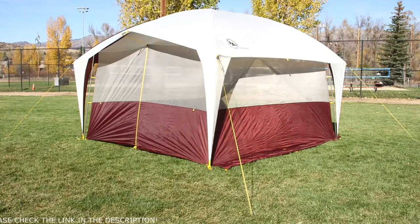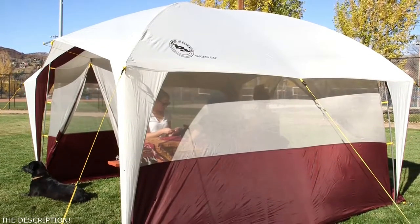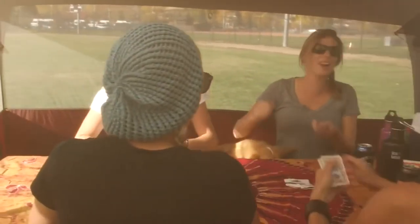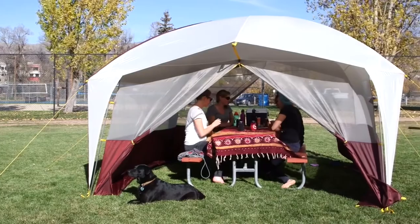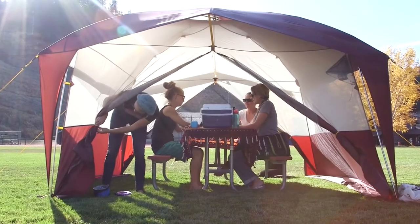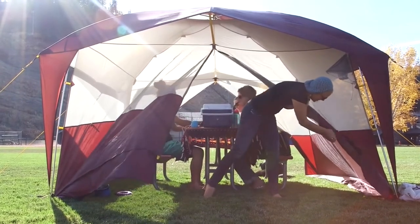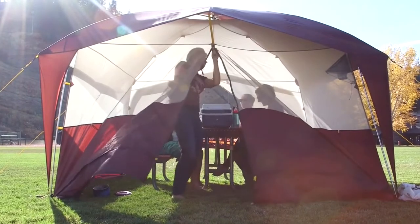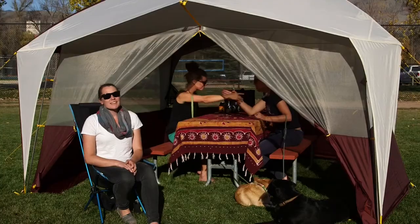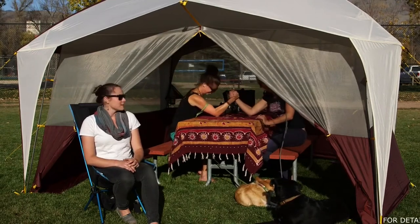The fly is polyester with a waterproof polyurethane coating, so you not only get sun and bug protection but you can sit out a rain storm in here too. The Sugarloaf is designed to be pitched over a picnic table or wherever you decide to set up your table, chairs, or kitchen prep. Two zippered entrances give you the option of keeping the doors wide open while the mesh keeps that cool mountain breeze on your face. Enjoy a bug-free, shaded shelter protected from the elements with room to hang out and store your gear.